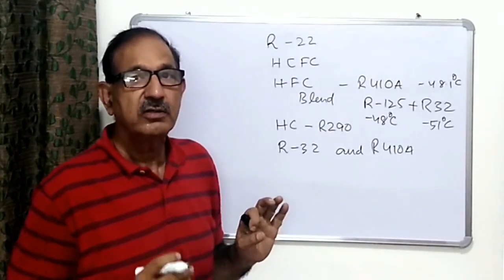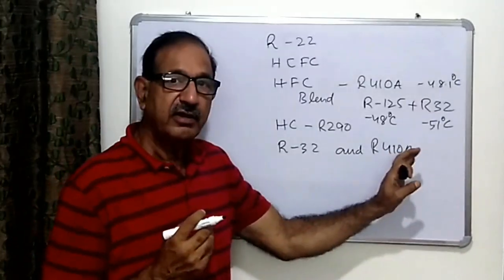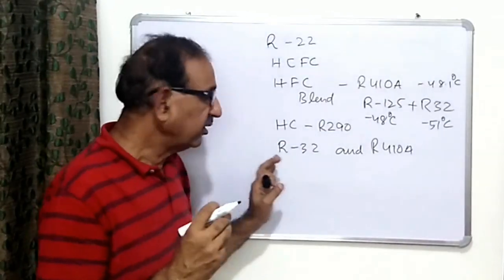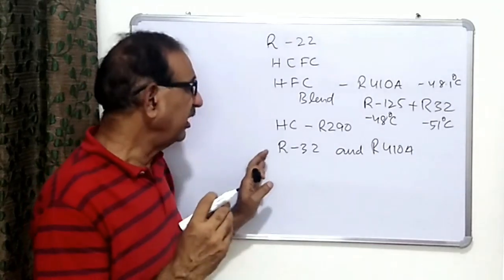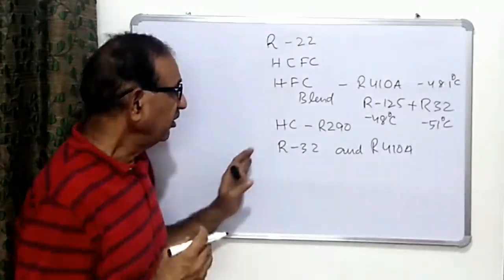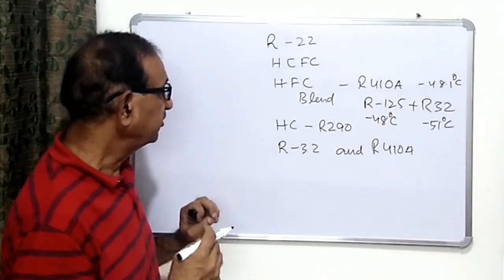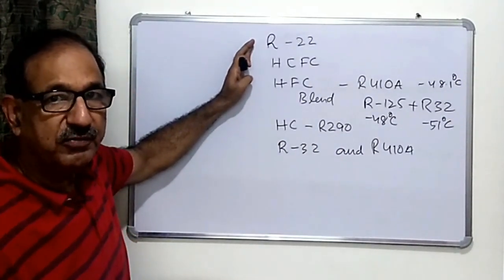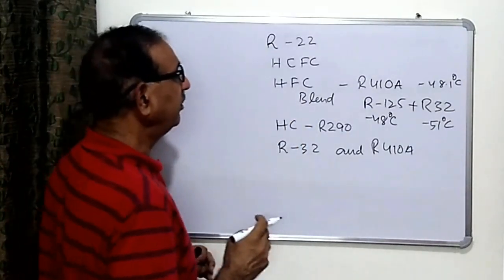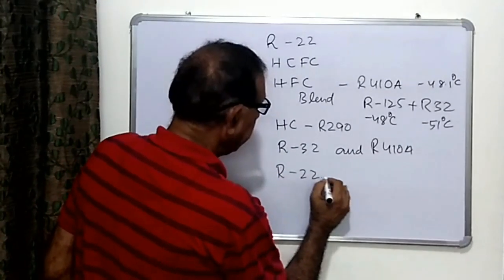We have to take care while charging these refrigerants. They can only be charged in machines designed for them, because due to the high pressure, we cannot replace R22 or any refrigerant with just any other refrigerant. So R32 and R410A — we use the same refrigerant in those air conditioners. But for R22, which is going to be phased out, we can replace it with R290 because these refrigerants operate at the same pressures.